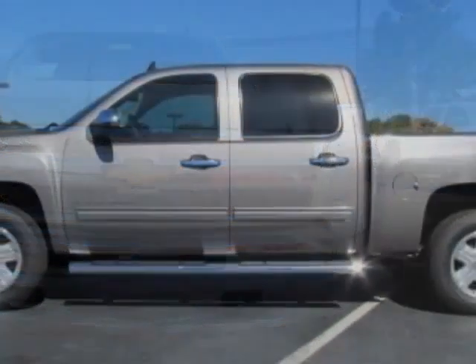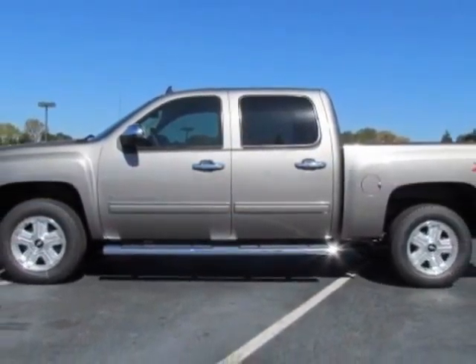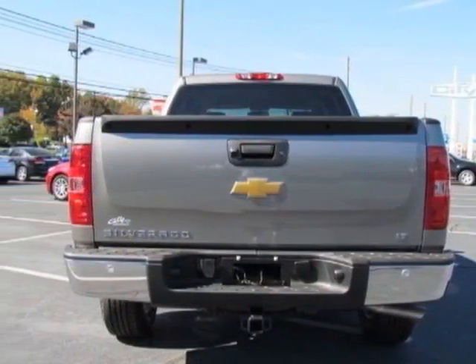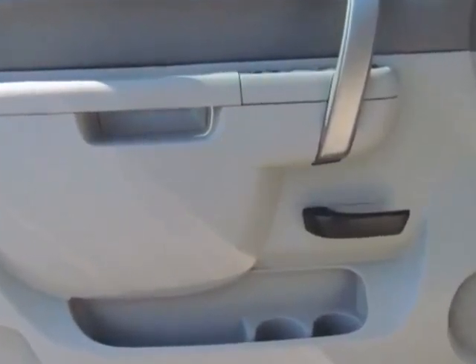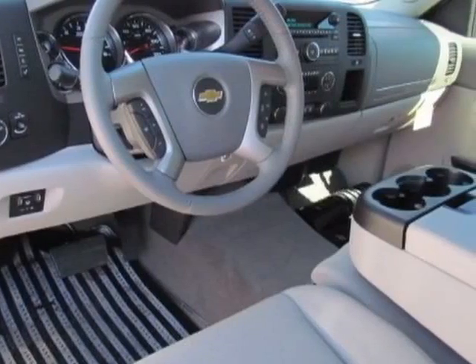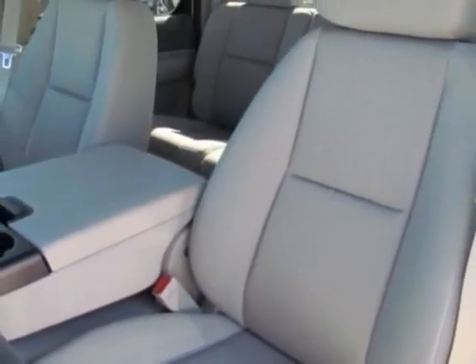Convenience package, all-star edition. Tires: P265-65R18 all-terrain, blackwall. Rear vision camera and the suspension package off-road. Call 888-430-8589 or email our friendly sales staff today to schedule a test drive.